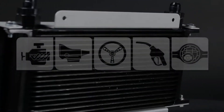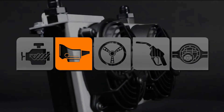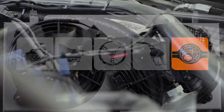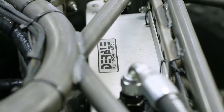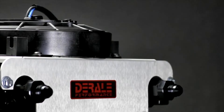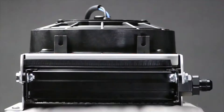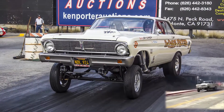Remote fluid coolers are designed to cool most any fluid, including engine, transmission, power steering, fuel, and differential. Because a remote fluid cooler has its own airflow source, the unit can be mounted anywhere space permits, even on a flat surface. Remote fluid coolers are engineered to provide cooling no matter how much ambient airflow is available.